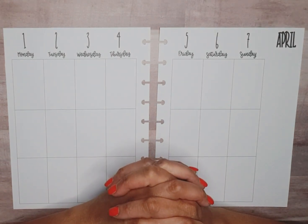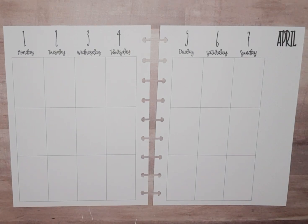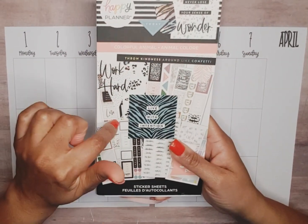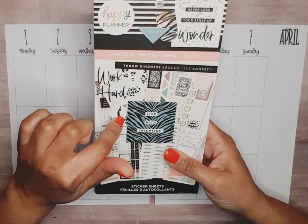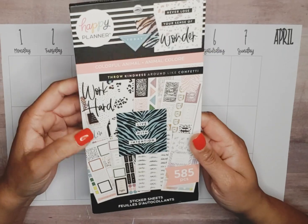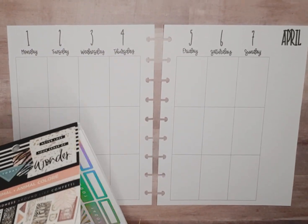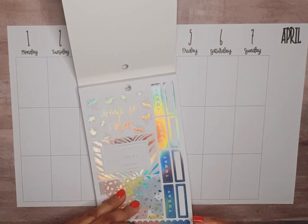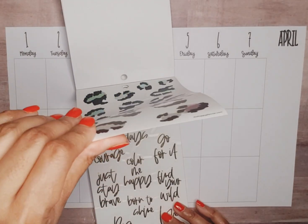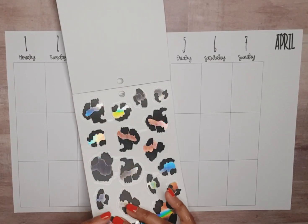Hey friends, my name is Monique and I am a planner here on YouTube and Instagram. In this video I'm going to prepare my weekly catch-up vertical spread for April 1st through the 7th. I'm going to use Colorful Animal by the Happy Planner, dated 2022. I was flipping through it and I really like these iridescent foil stickers with leopard spots, so that's what we're going to do.